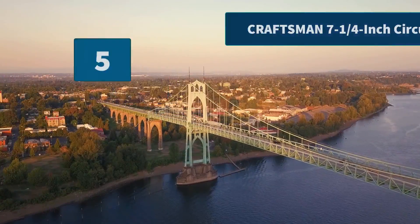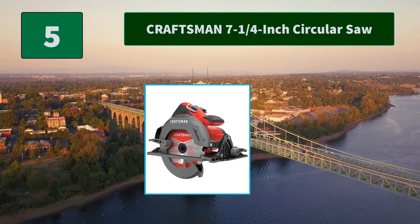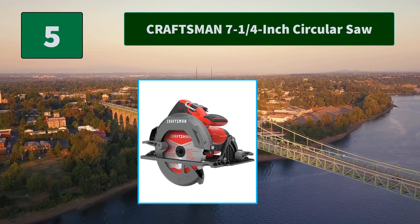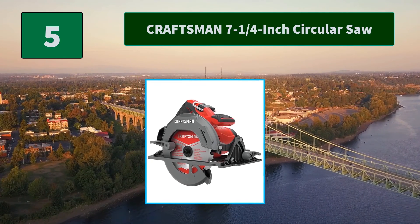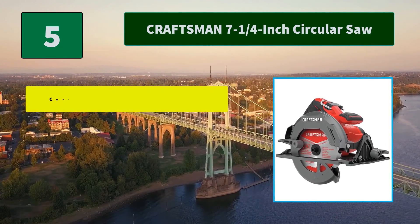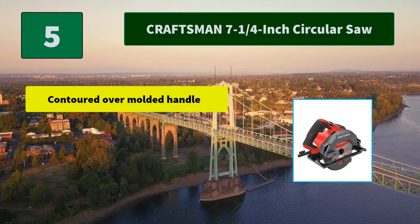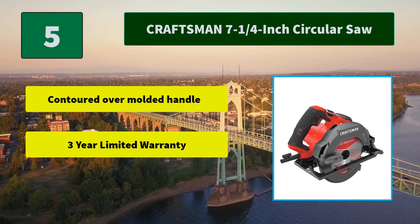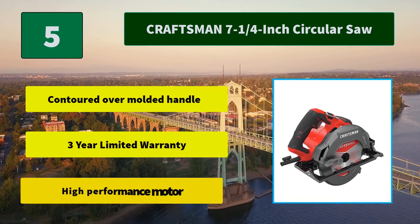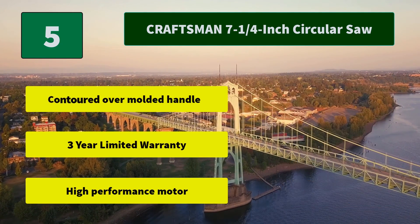Number 5: Craftsman 7¼ Inch Circular Saw. This saw has a spin-to-lock mechanism for easy blade changes. With a premium-grade magnesium shoe, this saw is made to withstand harsh jobsite conditions. Main features: contoured over-molded handle, 3-year limited warranty, and high performance motor.